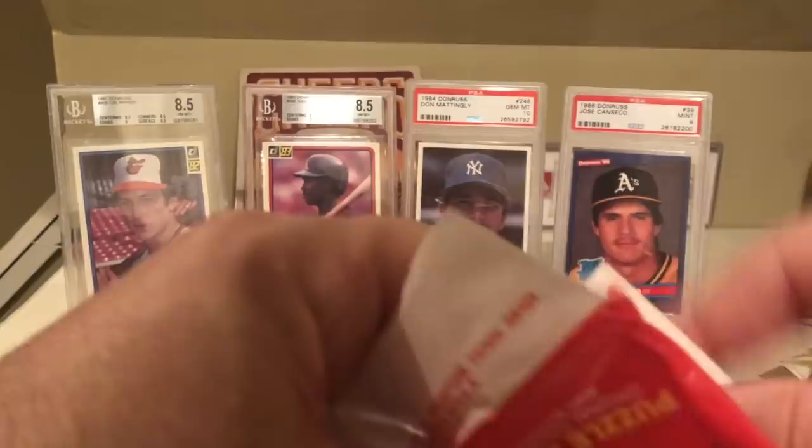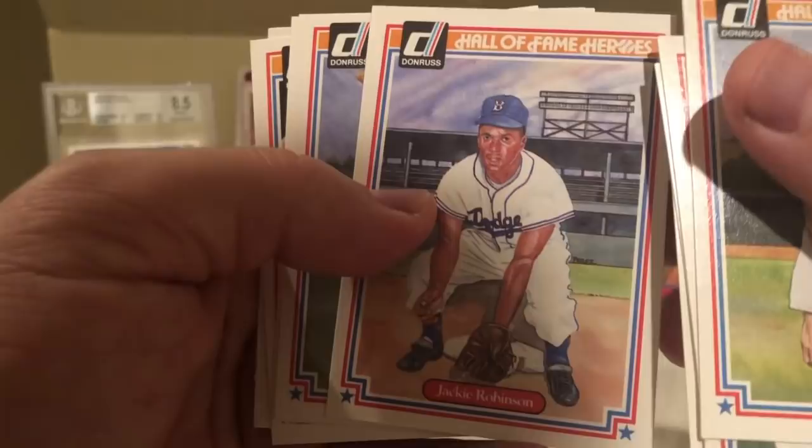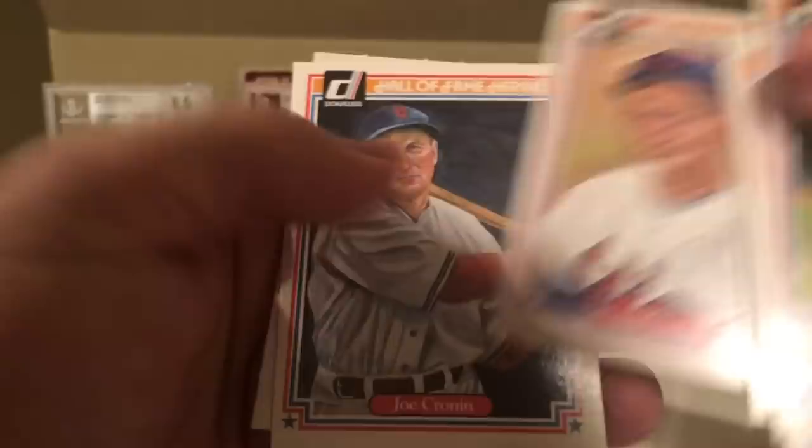And finally I have this Hall of Fame pack that they threw in. By the way, doing all of this cost me 30 bucks - so it's not like I broke the bank. But it was just fun going through it. Walter Johnson - Hall of Fame Heroes! Bob Feller, Bill Dickey, Hank Greenberg - these are some pretty cool cards. Jackie Robinson, Mel Ott, Bob Lemon, and Joe Cronin.